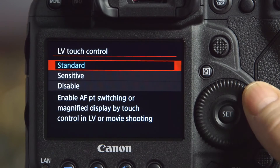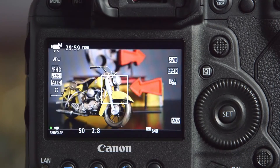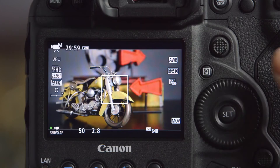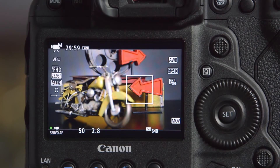So how's that for simple? You can also select the sensitivity of the touch: Standard, Sensitive, or turn it off altogether to prevent an unwanted change by accidentally touching it. In that case, if you turn the touch panel sensitivity off, you could still get solid focus control with the multi-controller button. So serious control of focus and depth of field is firmly — or lightly — in your hands at all times.